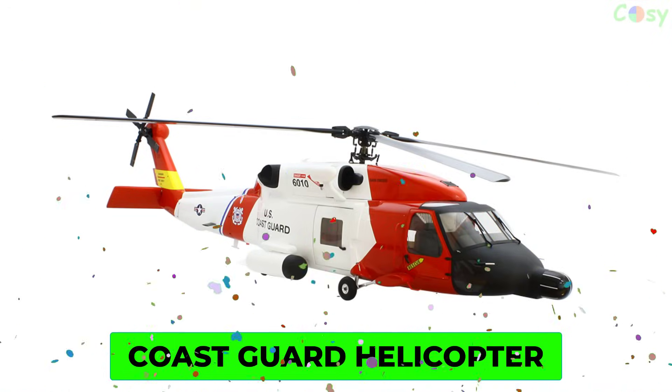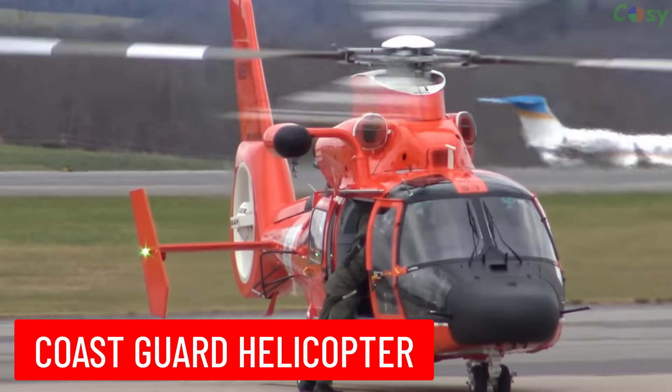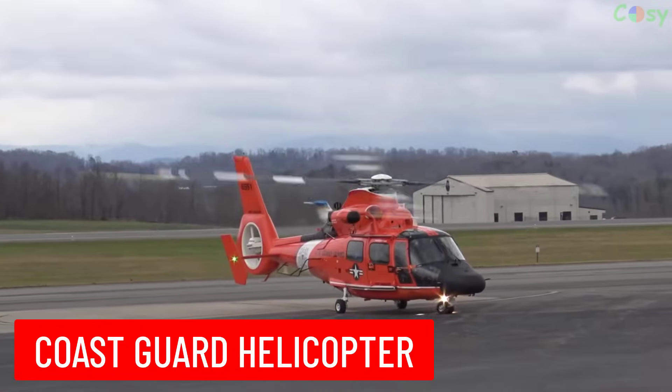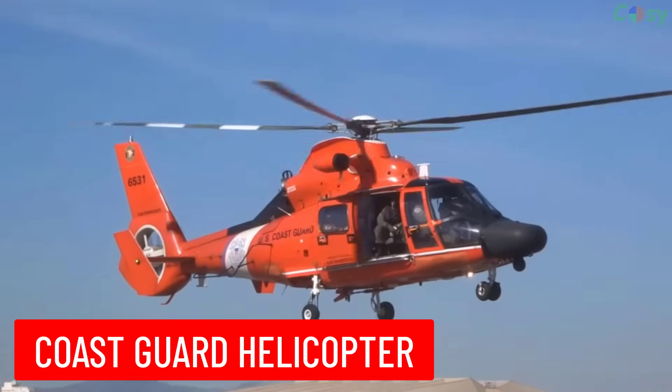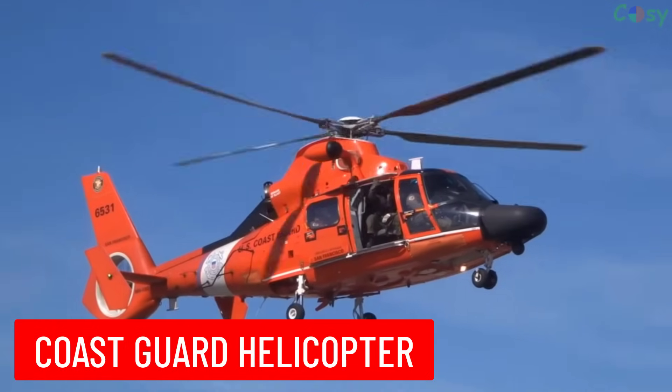Coast Guard Helicopter: a helicopter used by the Coast Guard for missions such as search and rescue, surveillance, and maritime law enforcement.